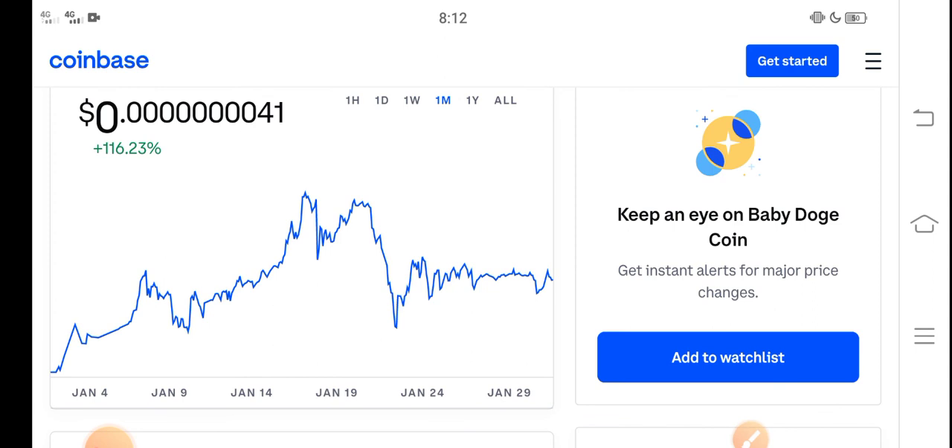Invest in a low price coin. Thanks for watching, and don't forget to subscribe to the channel.